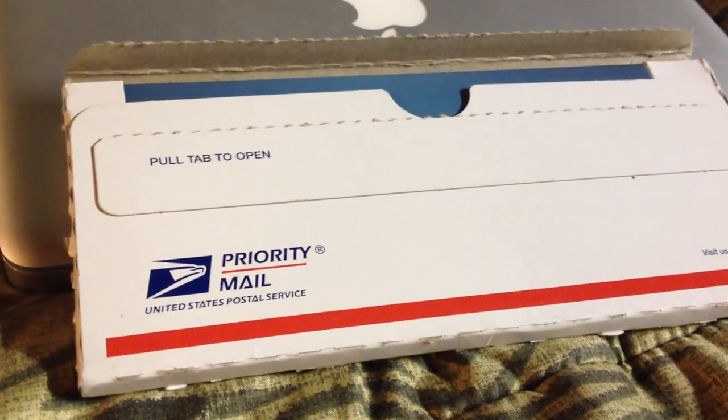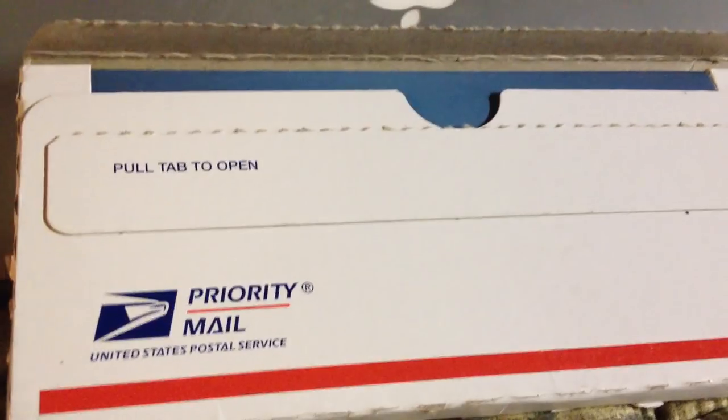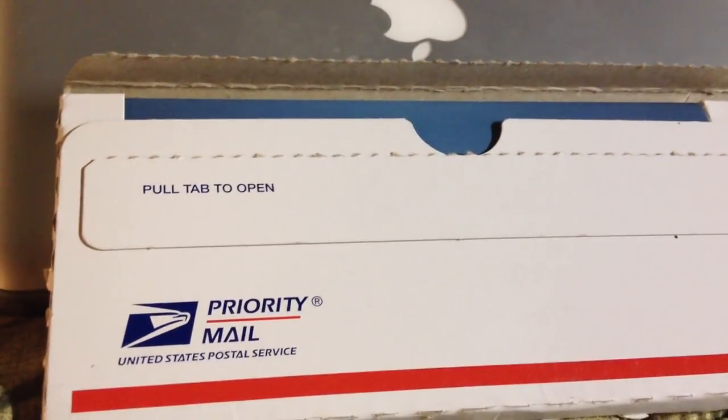Hello, this video is just the unboxing of my new credit card, Discover It. I just got it in the mail. I was approved last week and I actually got the card second day priority mail, so the cards do come pretty quick.